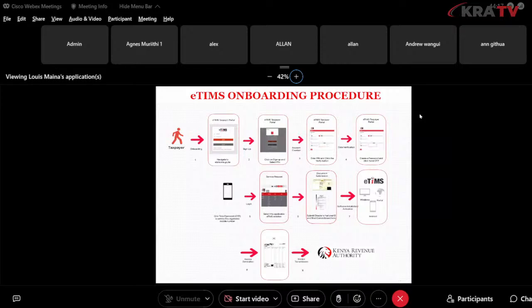For eTIMS onboarding, you visit the eTIMS page at etims.kra.go.ke. Click sign up, input your PIN, click verify, and your data is auto-populated — this data is a replica of what we have on iTax. You'll see the last three digits of the phone number shown, and you are required to confirm those are the last digits of your mobile number, as you will need to receive an OTP to complete sign-up.